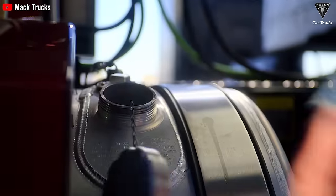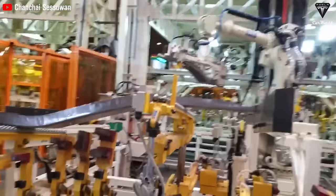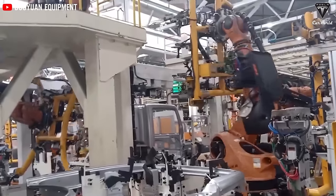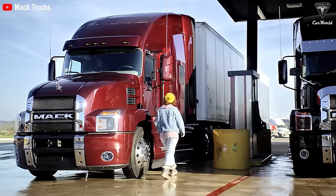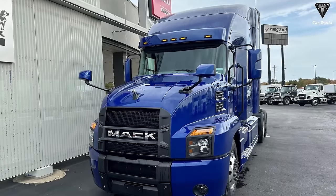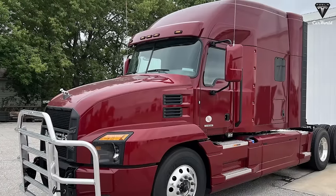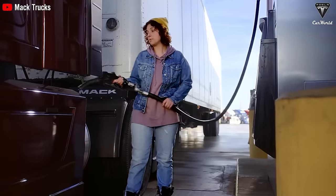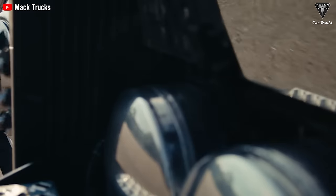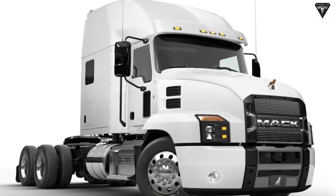Earlier this year, the Mack Anthem underwent upgrades, bolstered by a suite of enhanced engines for the three iterations, ensuring formidable power and torque to tackle hefty loads and inclines. An easy-disengageable engine provides additional downhill power-off functionality for heightened safety. The 2024 Mack Anthem has paid meticulous attention to aerodynamics to maximize drag reduction and enhance fuel efficiency, with smooth body panels contributing to reducing wind resistance and ultimately saving fuel costs.